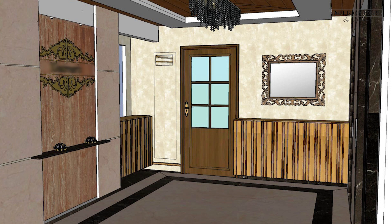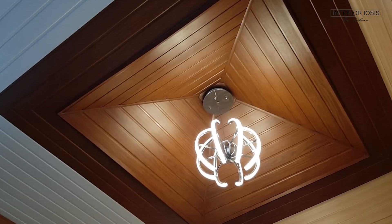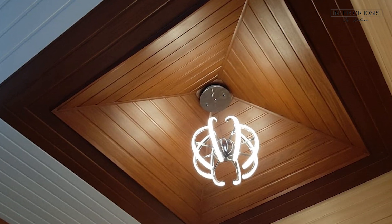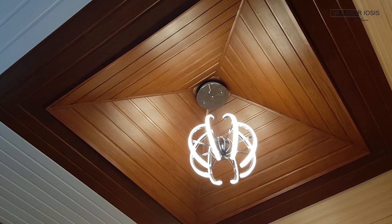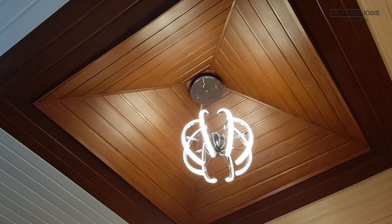On the top you can see a beautiful carved mirror frame. We have placed a vanity mirror here. We have used PVC strips in the ceiling with a wooden finish look, and on the side there is a gypsum ceiling. This is just a reference image of how it will look, and there is a chandelier plant in the center.